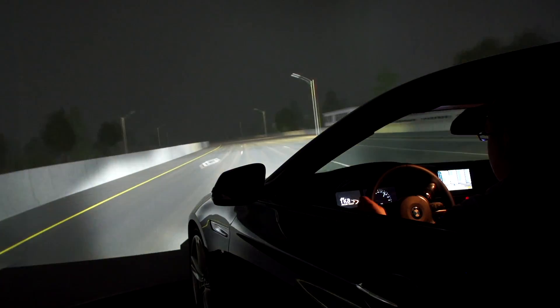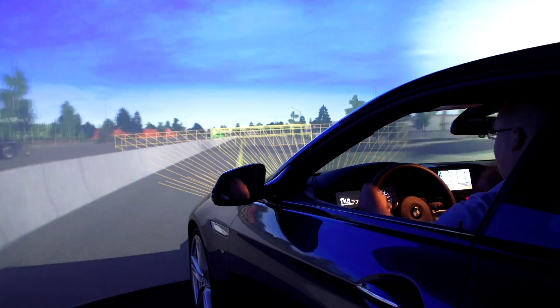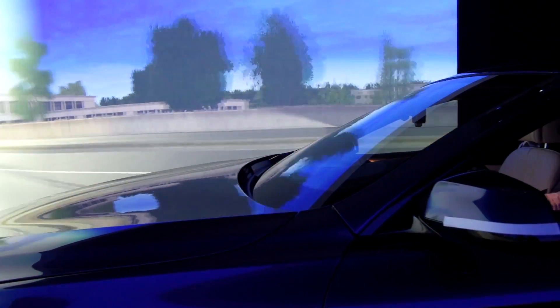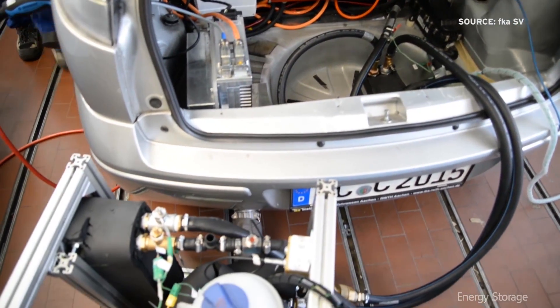We have a BMW 6 Series inside the simulator — it's a really nice car. We have a lot of displays and infotainment systems that people can use to demonstrate their system in a really nice car. Companies with software and hardware backgrounds can go inside our simulator. For example, new software like human-machine interfaces can be tested, and hardware for driver monitoring can also be used inside the simulator.